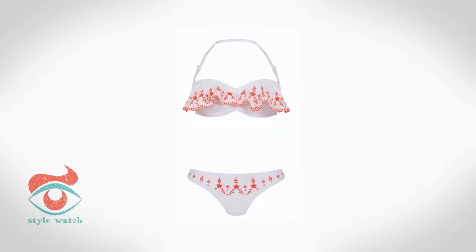At four, a boyish figure means you have a small bust and a straight up-and-down torso. If you want to create the illusion of curves, opt for prints or frills to add extra volume. This bikini from Veri is perfect.